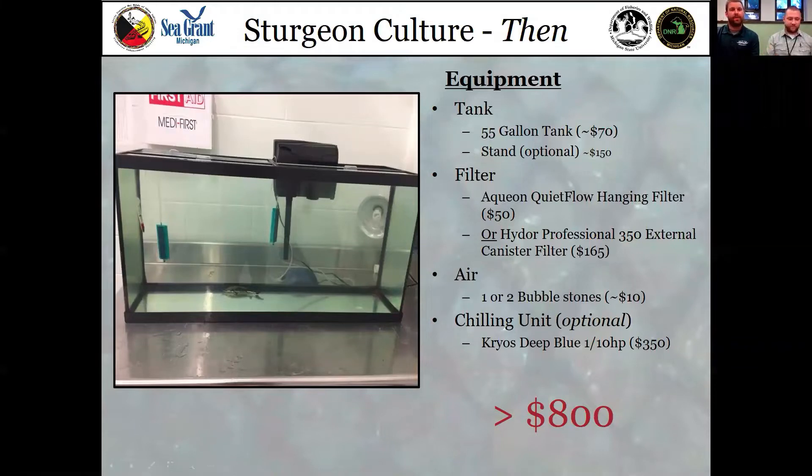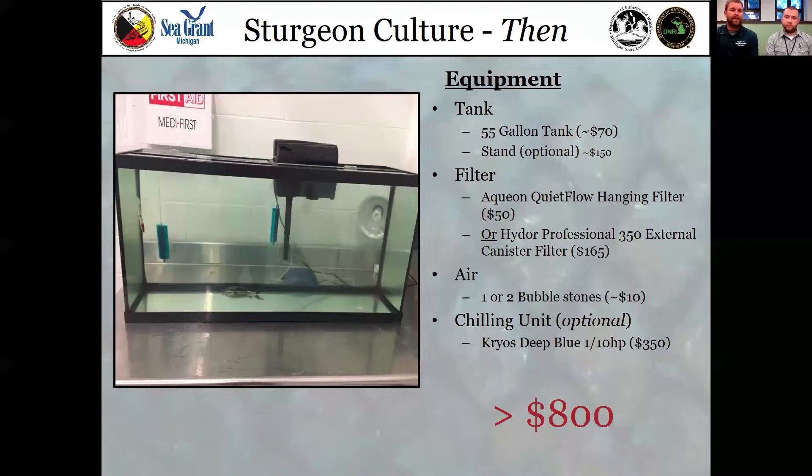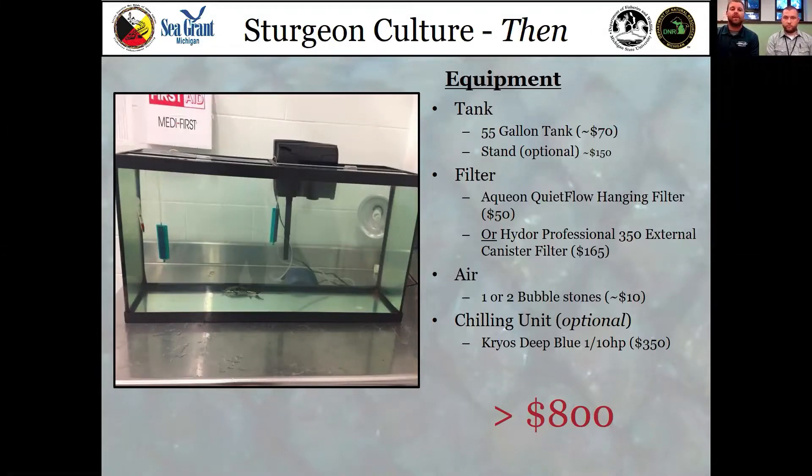We're first going to talk about what the equipment used to look like for this program. Based on materials selected for the Salmon in the Classroom program, classrooms were recommended to purchase roughly 55-gallon tanks costing about $70, a small stand, and an overhanging filter system. We recommended an Aqueon Quiet Flow hanging filter, a couple of small bubblers to produce oxygen, and a chilling unit if the classroom could afford it to control temperature. Lake Sturgeon have an optimal growing temperature of approximately 24 degrees Celsius or 75 degrees Fahrenheit.